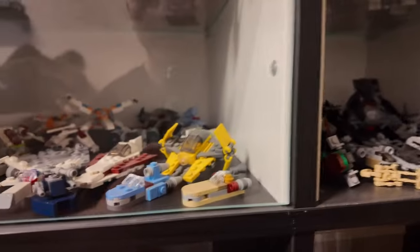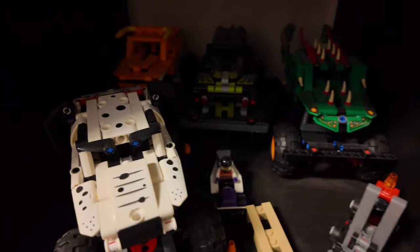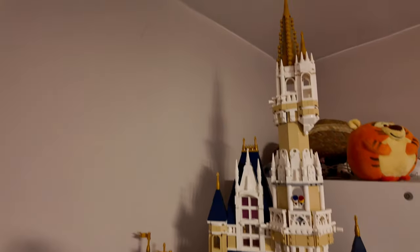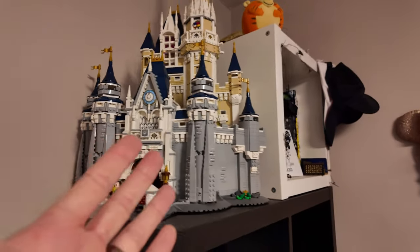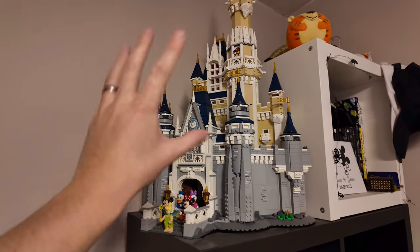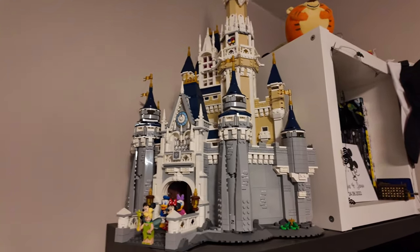Down here are Leanne's Technic monster trucks, which she absolutely loves. Coming over here, we've got the Disney Castle. This is obviously not mine — it's Leanne's. This is the big Disney Castle. They've now changed this; you can no longer get it in this color format or with this kind of setup.